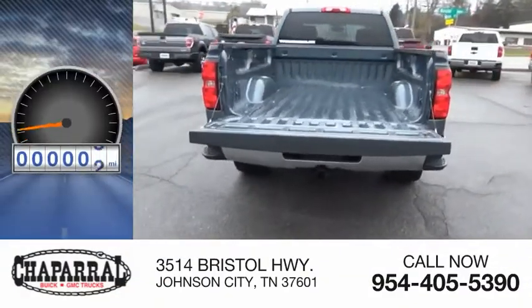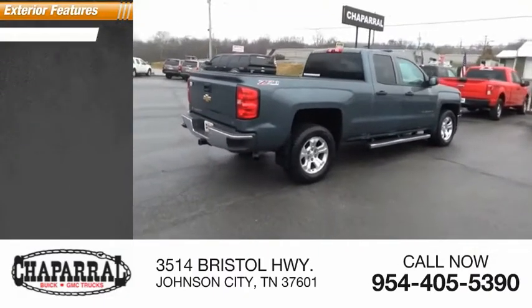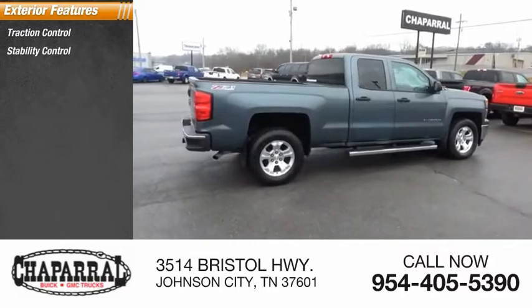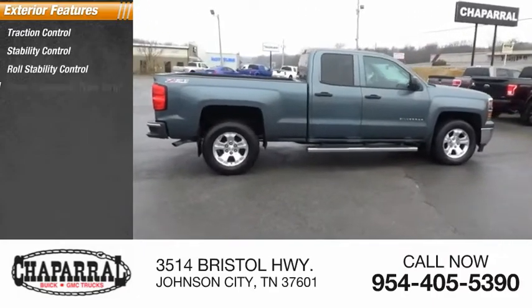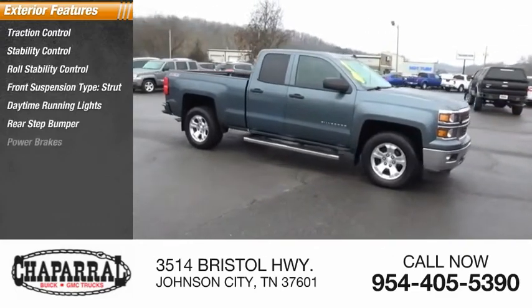This vehicle has less than 135,000 miles. Here are some of this vehicle's great options: traction control, stability control, roll stability control, front suspension type strut, daytime running lights, rear step bumper, and power brakes.